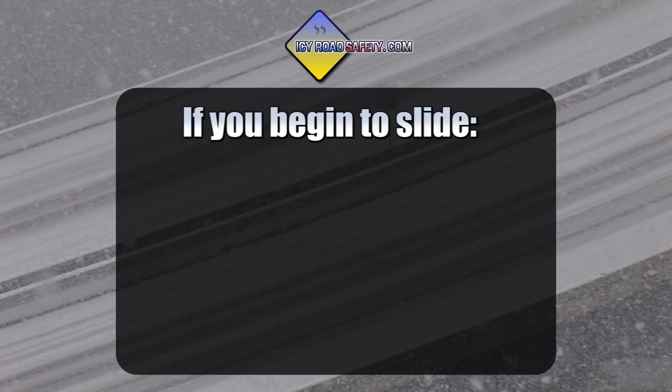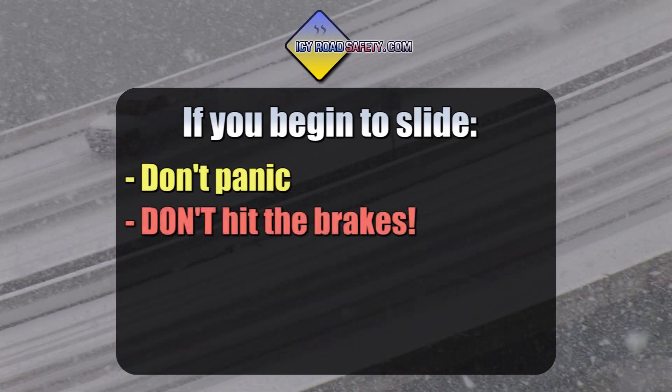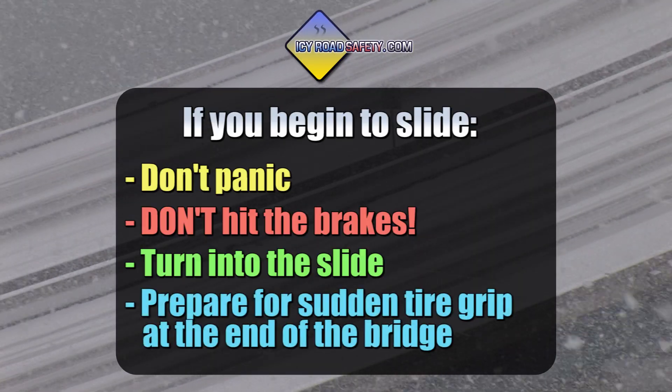If you do slide, again, don't panic. Don't hit your brakes, turn into the slide, and prepare for sudden tire grip when leaving the ice.